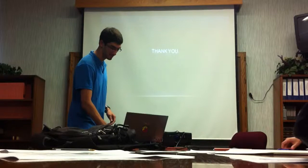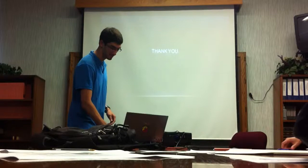That's what we're looking for in the future, and that basically summarizes my project. Thank you.